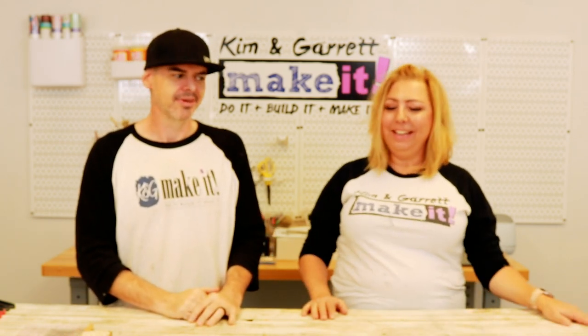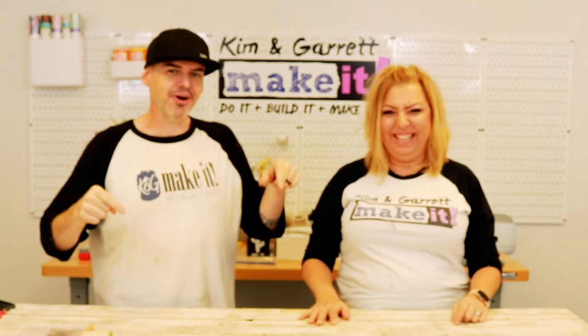We're not sure what to call the new space — warehouse, shop, workshop? Garrett tried calling it the K&G Labs but Kim thinks it sounds too much like a meth lab. We keep throwing out different names — the warehouse, our shop, main office, corporate enterprises — and our family and friends are just confused. Right now it's just called 'the space.' You guys can comment below if you've got an idea for what we should call it!